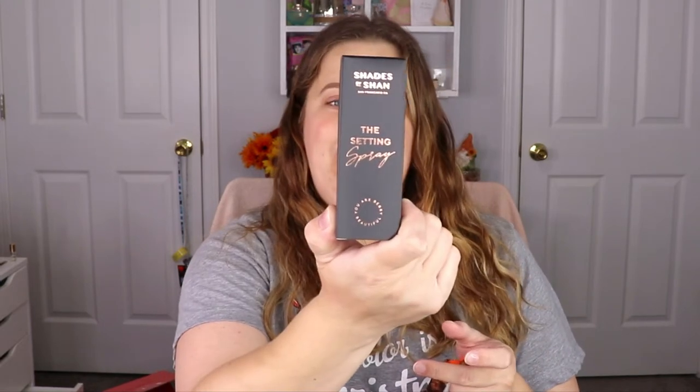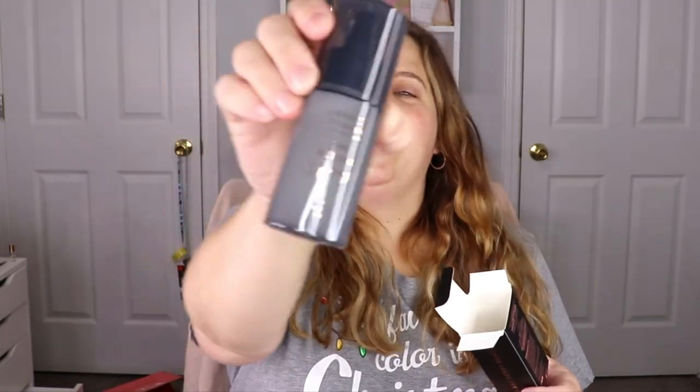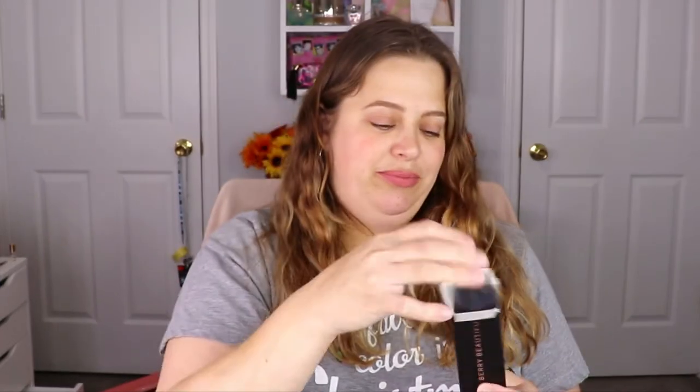The next item we have is from Shades by Shan — this is a setting spray. You can always use a new setting spray. Another item we have is from Kenship — this is a hydrating gel cream moisturizer. I want to say I've gotten that before.